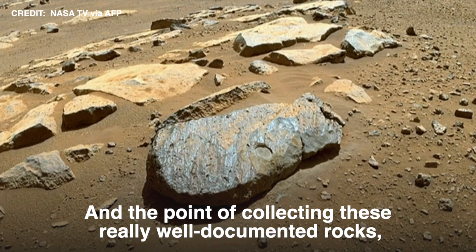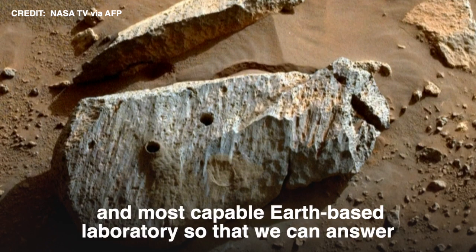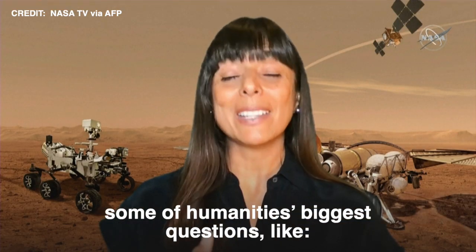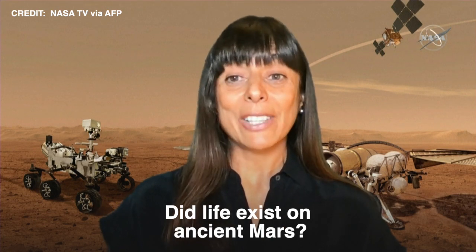The point of collecting these really well-documented rock, soil, and atmosphere samples is to bring them back to Earth so that we can analyze them in the best and most capable Earth-based laboratories, so that we can answer some of humanity's biggest questions — like, was there ever life beyond Earth in our solar system? Did life exist on ancient Mars?